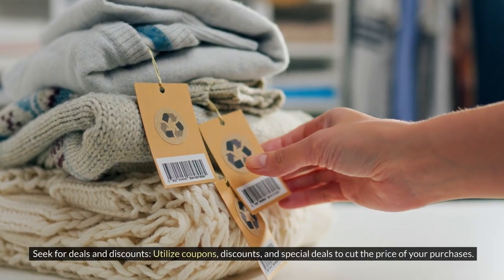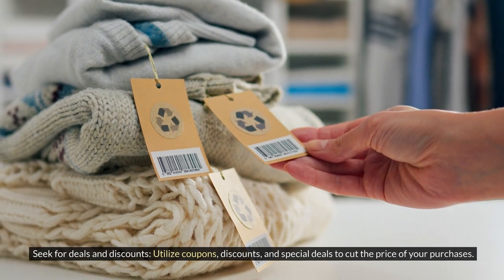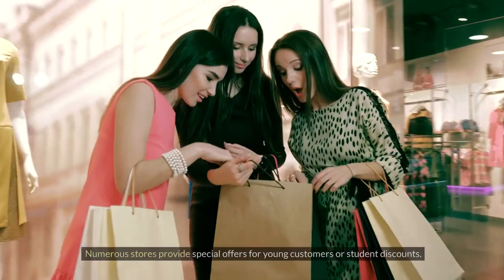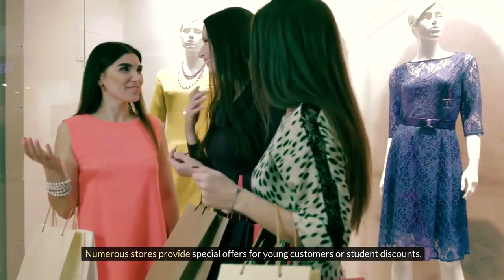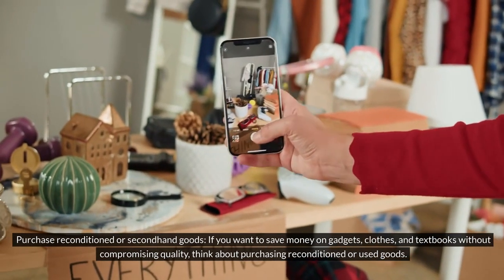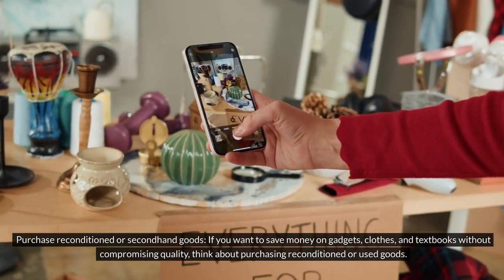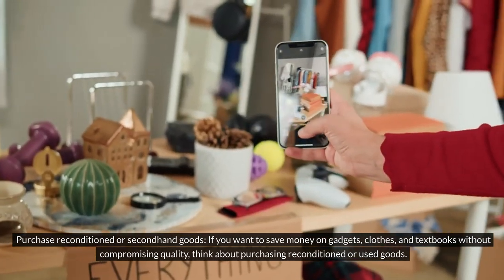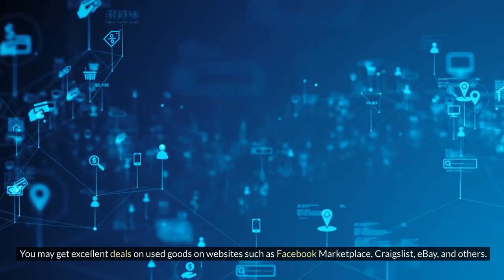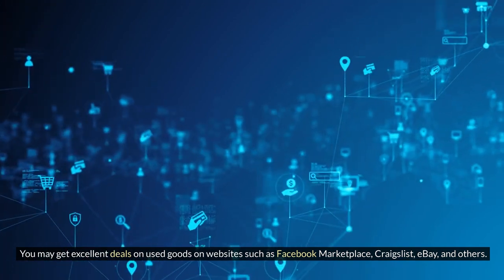Seek deals and discounts — utilize coupons, discounts, and special deals to cut the price of your purchases, as many stores provide special offers or student discounts. Consider purchasing reconditioned or second-hand goods for gadgets, clothes, and textbooks without compromising quality. You can find excellent deals on used goods on websites such as Facebook Marketplace, Craigslist, and eBay.